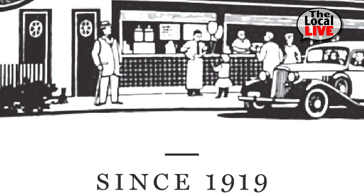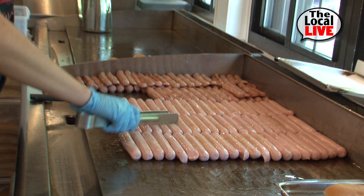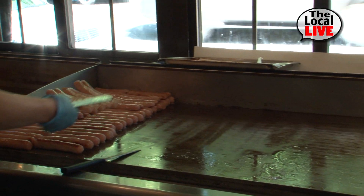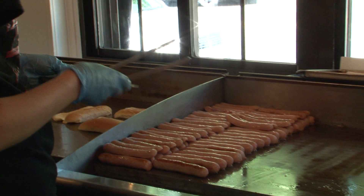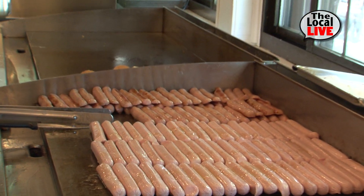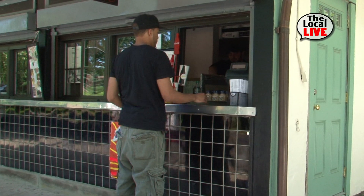Our hot dogs have been our recipe since 1919, since we opened. It's a recipe that Walter, my great-grandfather, came up with. The hot dogs are a blend of pork, veal, and beef. And then we also have our house-made mustard, which is our own recipe — we also bottle that and sell it here as well as online. It's a mustard relish blend that we make here.